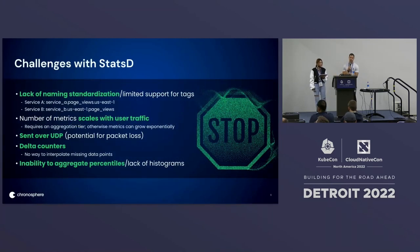We wanted to begin by talking about some of the challenges that DoorDash faced with StatsD. A lack of naming standardization and limited support for tags makes it hard to give context and meaning to underlying StatsD metrics. We have two metrics here coming from two different services — they're both tracking the same thing, the number of page views — but unless you have intimate knowledge of these services, it's hard to know that these two metrics are tracking the same thing. With tags and labels in Prometheus, it's much easier to give context to these underlying time series.